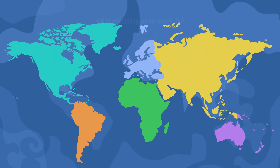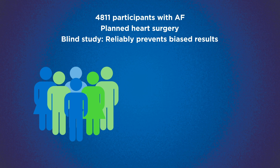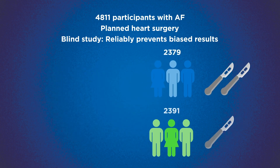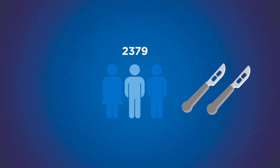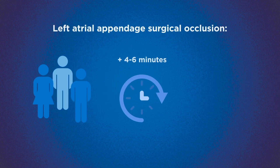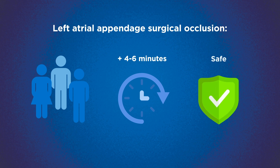The trial randomly assigned, just like flipping a coin, 4,811 patients around the world with AF undergoing heart surgery for other reasons, to have their left atrial appendage closed or not. These patients were all treated in the usual manner except for this small extra procedure, which only added four to six minutes to the total surgical time, and was proven to be safe.